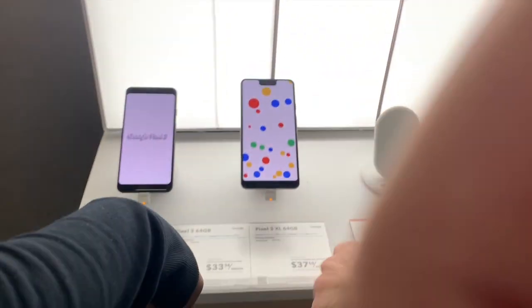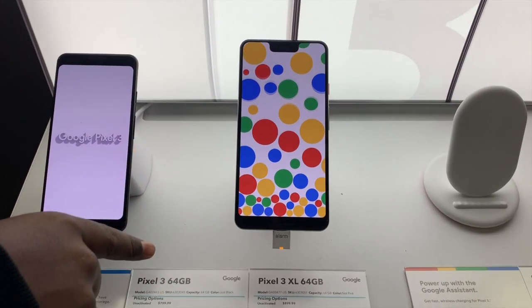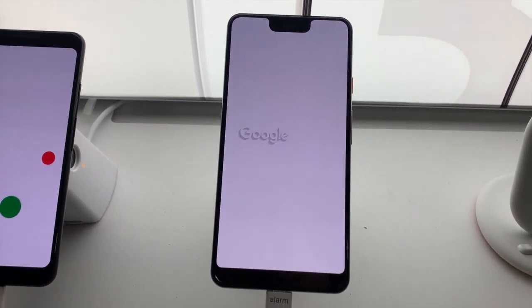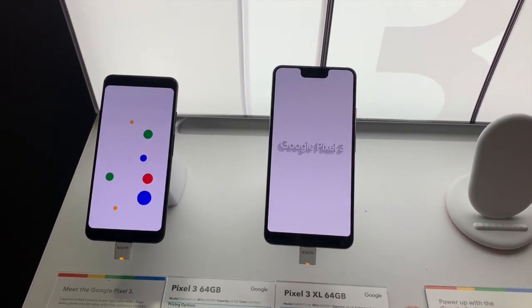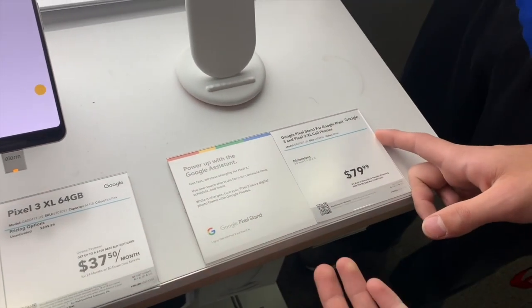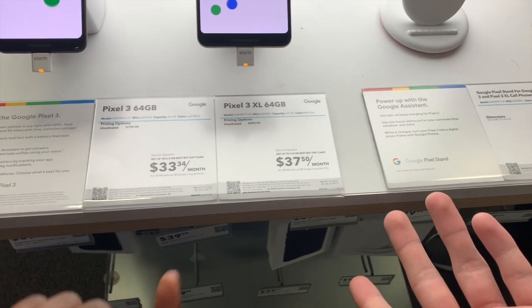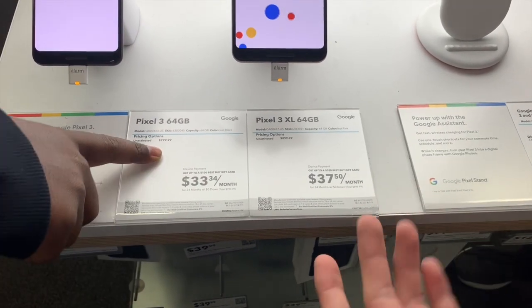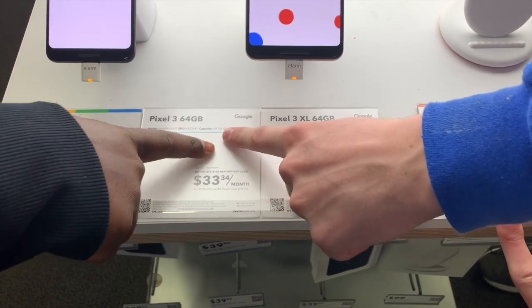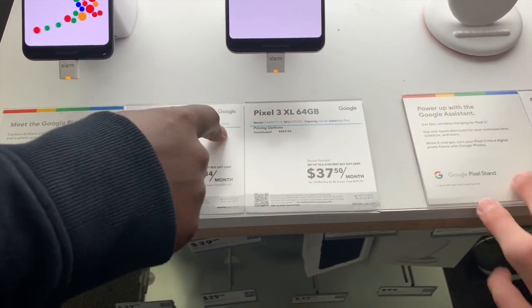Right here is the Google Pixel 3 — it comes in an XL and a regular size, and these are competitors to the iPhone XS. Kevin, can you read the specs? It's unactivated, eight hundred dollars, 64 gigabytes — and it comes in black.